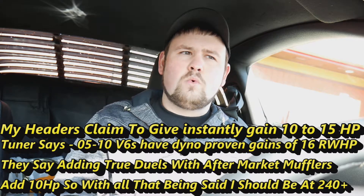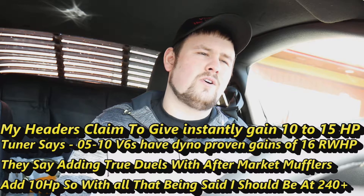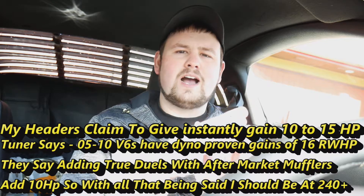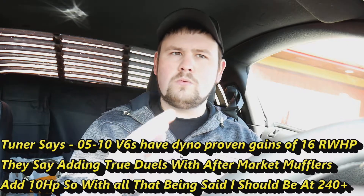Fuel economy is worse, I would say, as far as city driving — stopping, starting, just slowly getting on it. With the tune, the RPMs stay higher longer before it shifts up. Even if I stay at a certain speed, the RPMs just stay higher and the car stays in that gear instead of jumping to the next gear. So I'm losing fuel mileage doing that, which I don't care about at all.